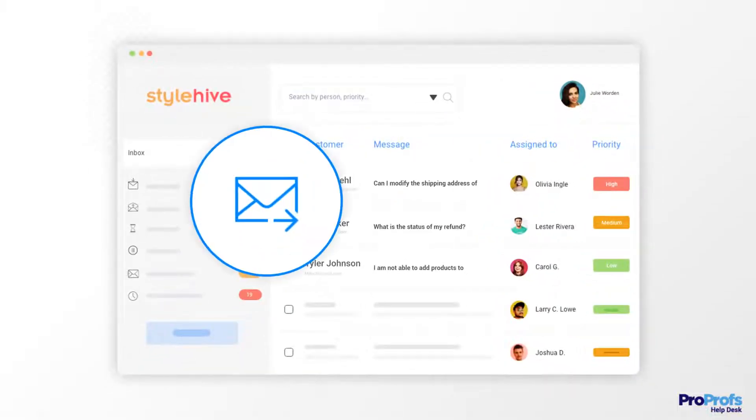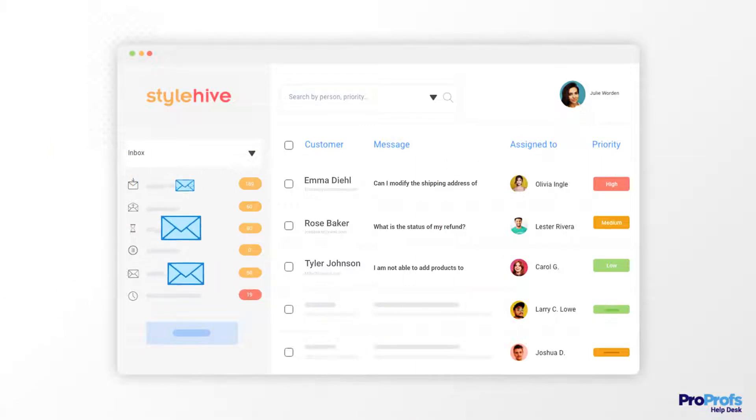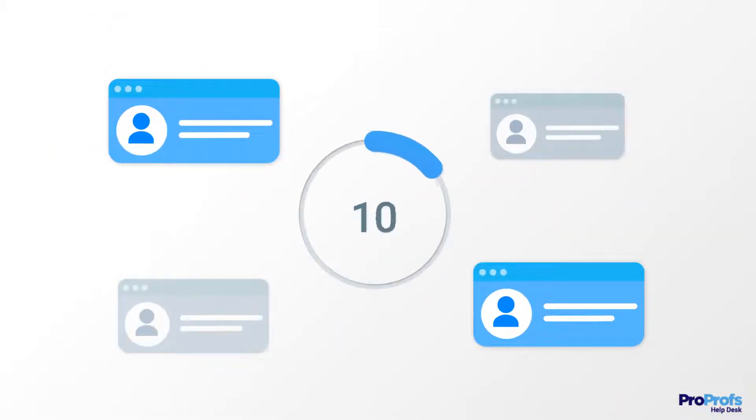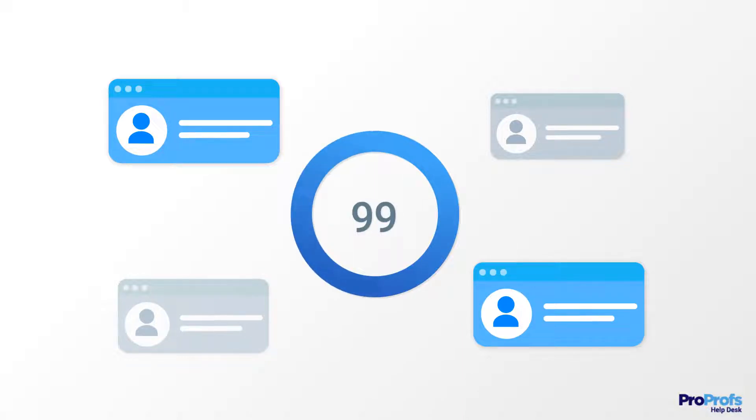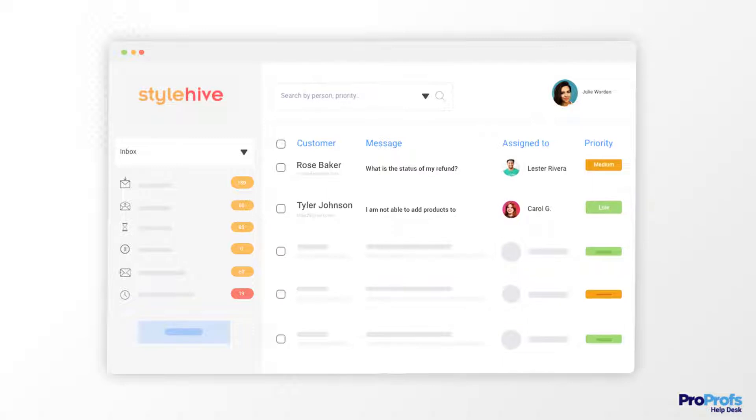Email management software helps you send, receive, organize, and manage all your work emails in one place, whether you operate multiple email accounts or receive hundreds of emails every day. With email management software, not a single conversation slips through the cracks.